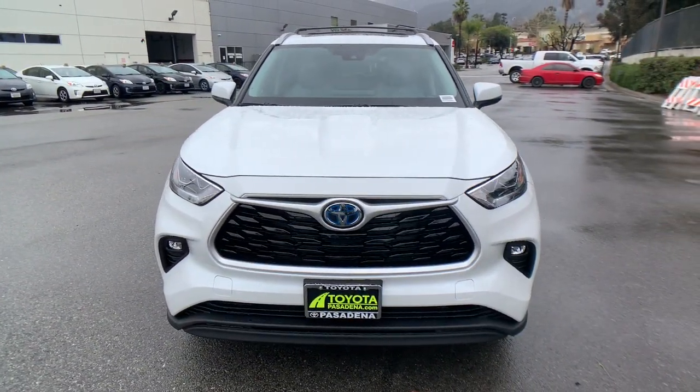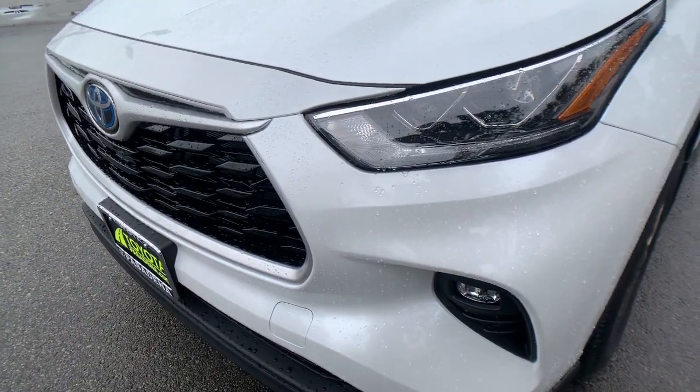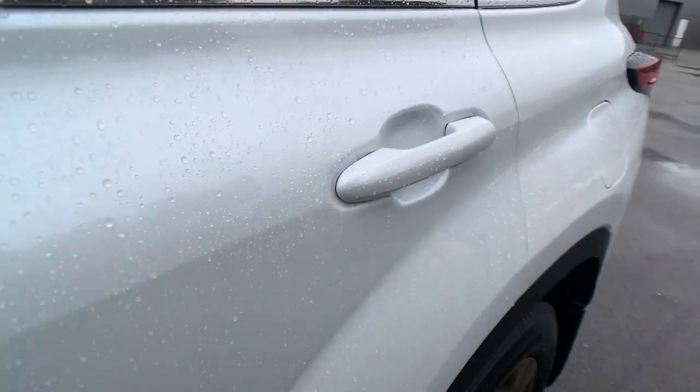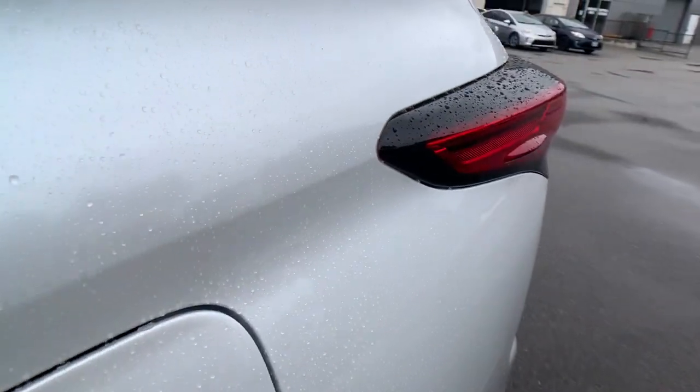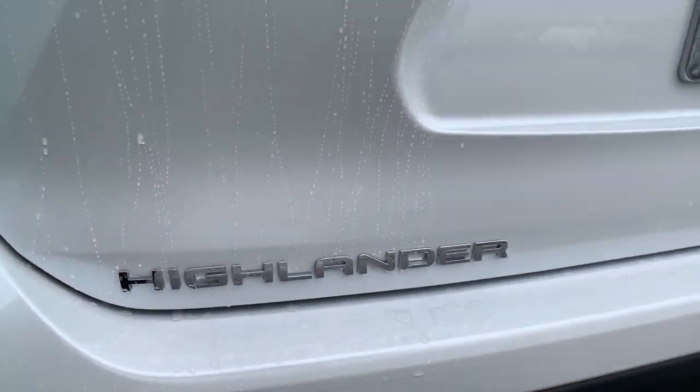Sun moonroof, keyless entry, hands-free liftgate, navigation system, backup camera, satellite radio, keyless start, fog lamps, power liftgate, and power passenger seat. Feel the confidence that comes standard with this safe and solid Highlander — it's waiting for you.